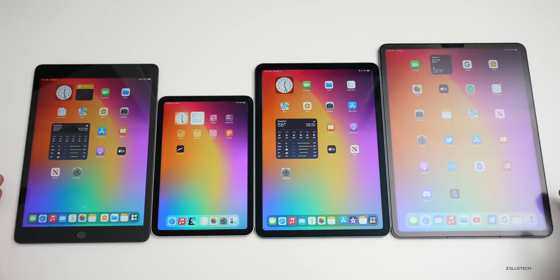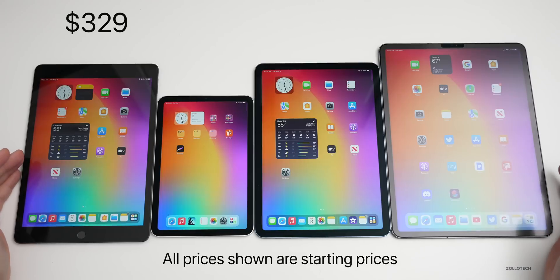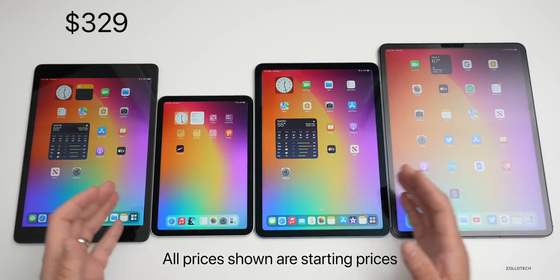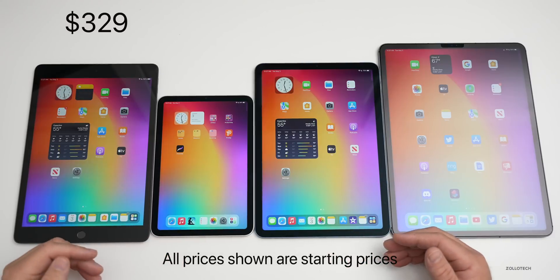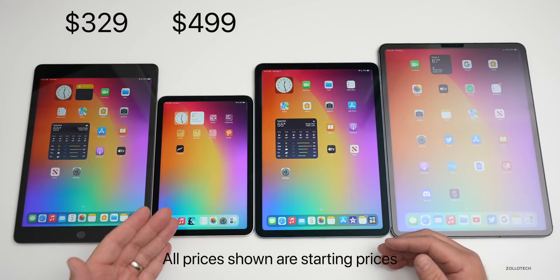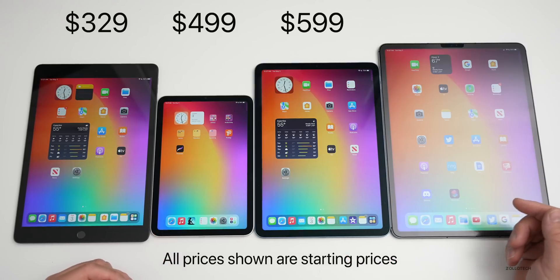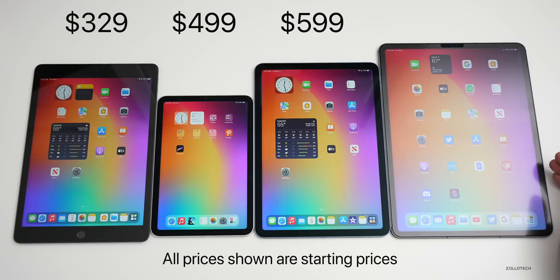Price is going to be one of the biggest considerations. We start at $329 for the standard iPad and go all the way up to $2,199 for the iPad Pro — a huge variance. The iPad mini starts at $499, the Air at $599, the 11-inch iPad Pro at $799, and the 12.9-inch iPad Pro starts at $1,099.